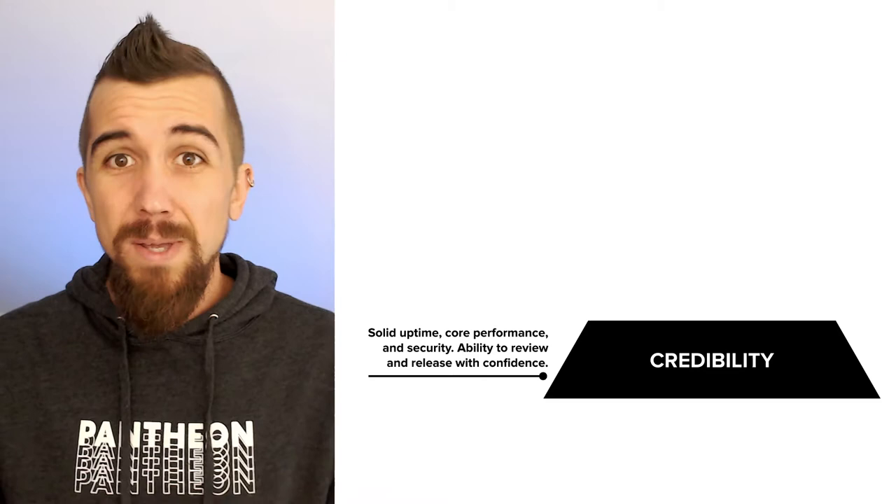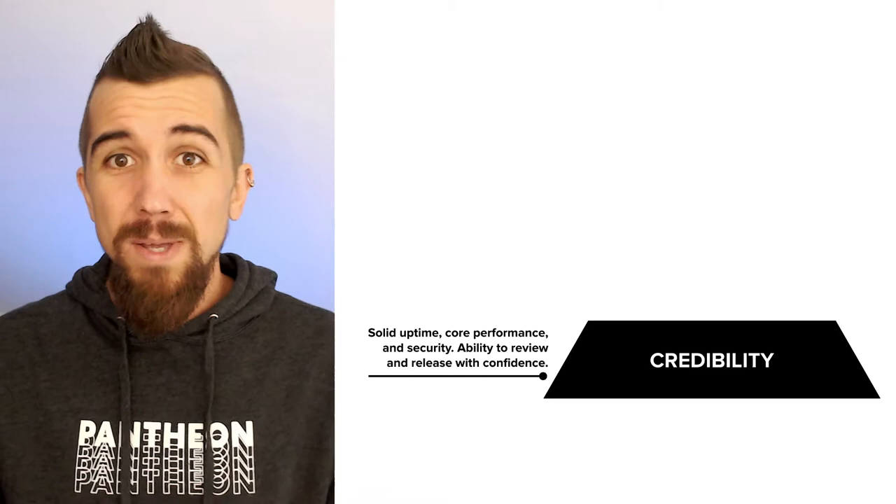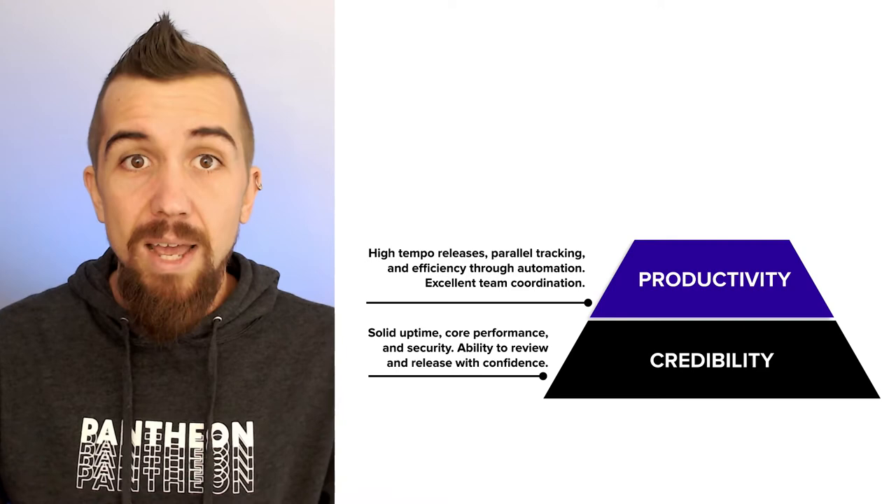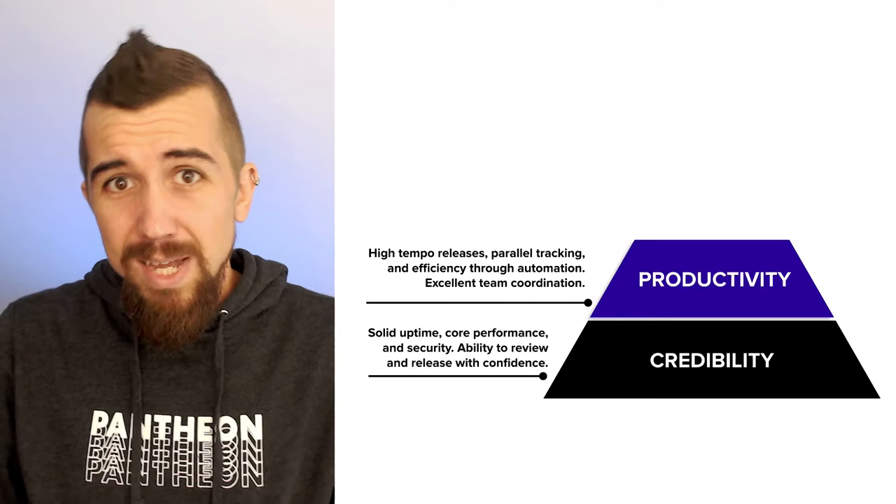So when we started using Pantheon, we found a serverless CMS approach, which meant that we didn't have to worry about the hardware or the software running under the hood. And Pantheon's structured agile workflows were like guardrails that kept our team productivity high throughout the entire lifecycle of the project.